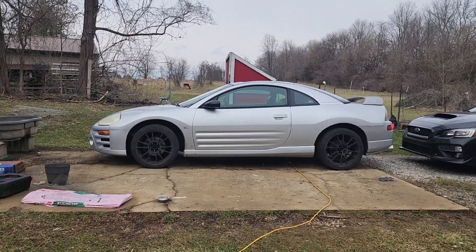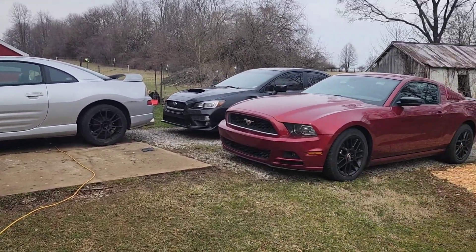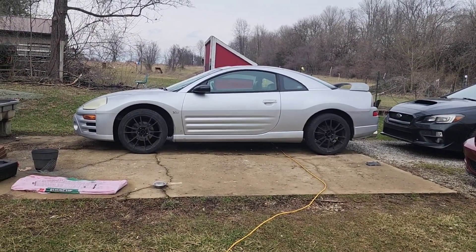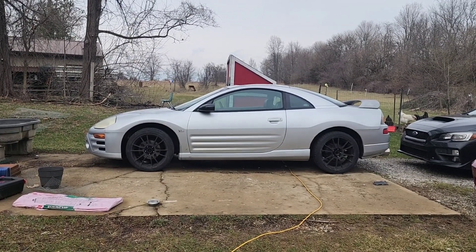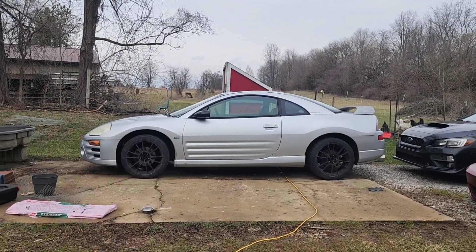Here is the new — well, new old — Mitsubishi Eclipse I got for the channel, well partially. Part of the reason I got it is because I'm probably selling the Mustang. This was quite a hoopty of an Eclipse — it's a fixer-upper. Runs and drives but needs a lot of work. I picked it up for $850, and there's a story on that.